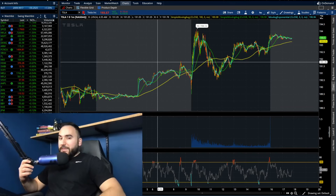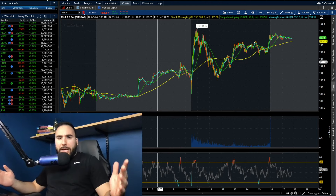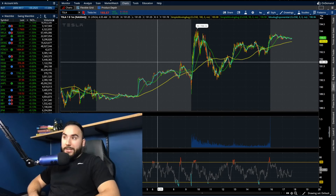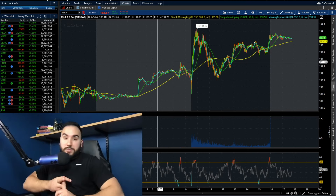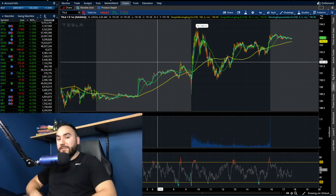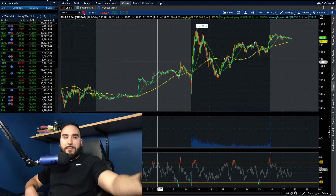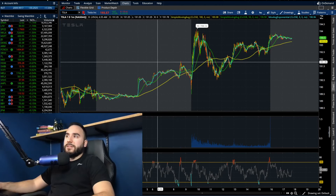Alright folks, time to break down Tesla stock. We're going to go over the charts and how it's been playing out over the past couple of days — it's been about a week or two since I've done a Tesla stock chart update. If you guys find value, hit that like button, make sure to subscribe, and check out the free stocks from MooMoo — up to 15 stocks, each up to $2,000 — link down below.